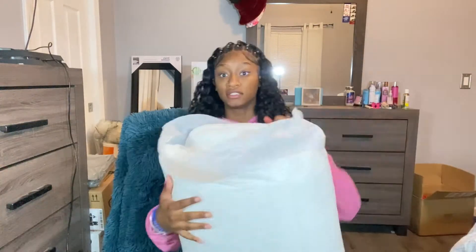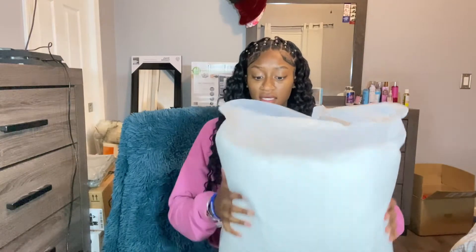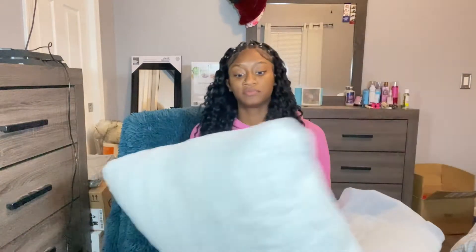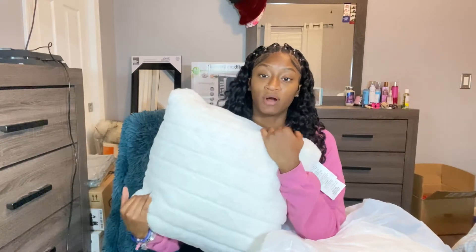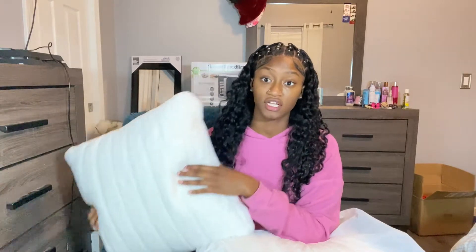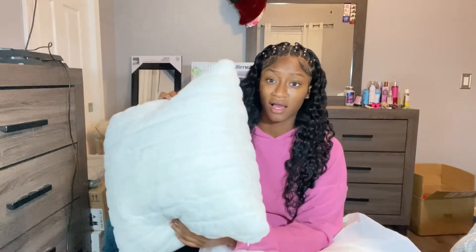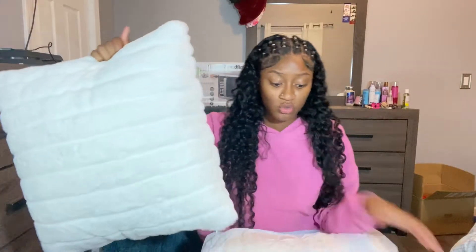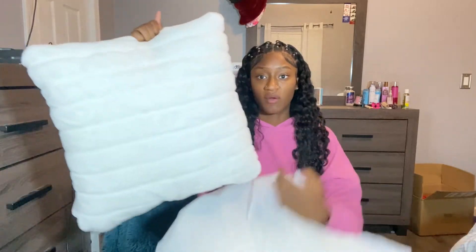The next thing I got is these pillows from Burlington. Burlington has a lot of good cute decorations; they just didn't have the colors I was looking for, so this is the only thing I got from there. It's two pillows — they're in a bag because I don't want them to get dirty, but they're really cute and real fluffy.